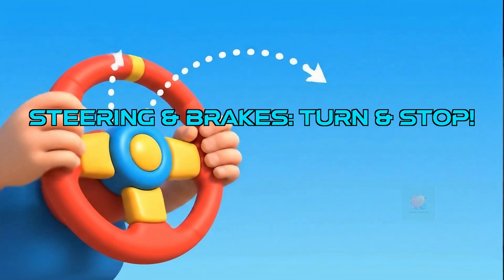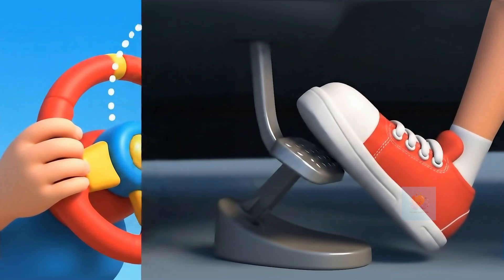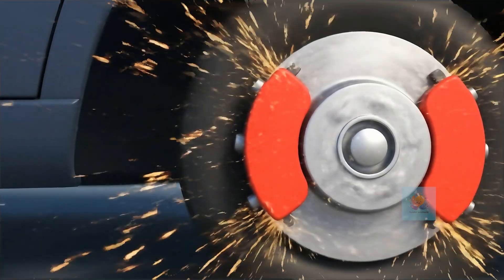Want to go left or right? Turn the steering wheel. And to stop, push the brakes. Special pads squeeze the wheels, creating friction to slow them down.